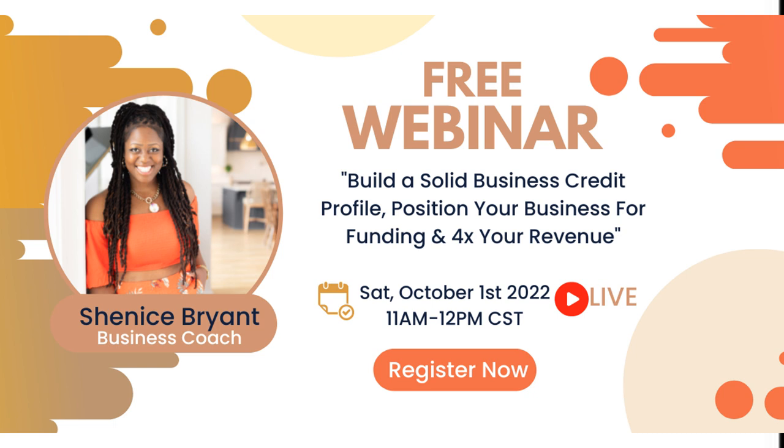Of course, building a solid business credit profile doesn't mean you can just have one or two things reporting — we can get into that another time. I'll be hosting a free live webinar coming up in the next few weeks; you can find all the details in the description below. If you're looking to build a solid business credit profile, improve your chances, position your business for funding, and 4x your revenue, then this webinar will be for you.